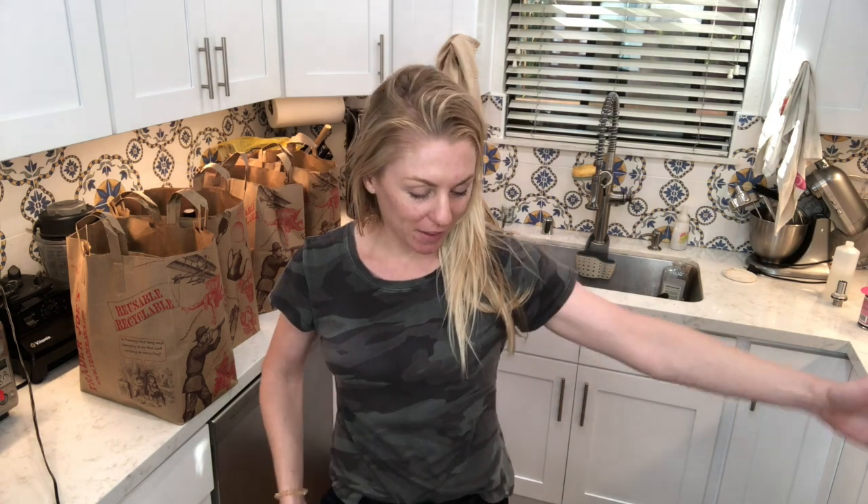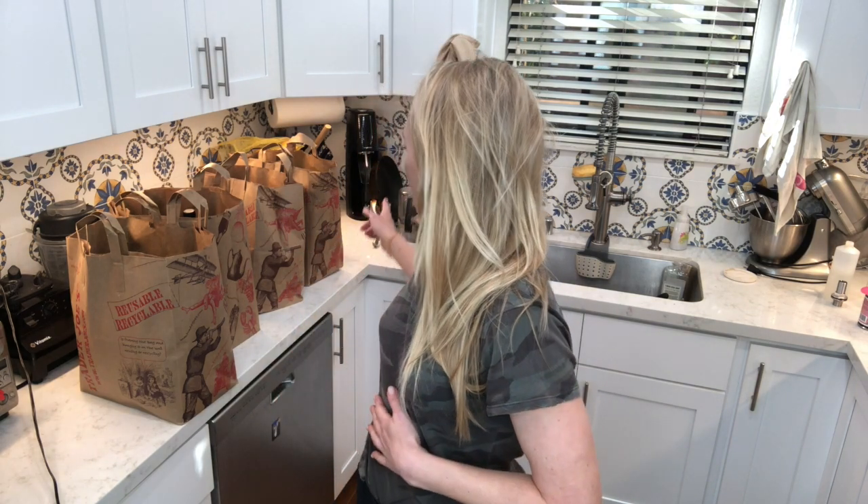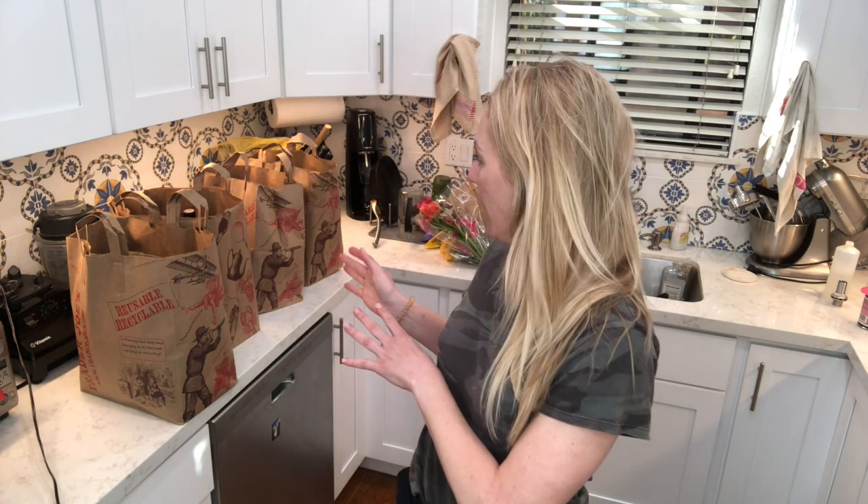Basically everything is pretty much empty in my fridge, so I had to do a full haul. I went to Trader Joe's and I abided by the six-foot rule because they put the little lines out, and I ended up getting four bags of groceries. This is to hopefully hold me over for like two to three weeks, so that's why I got four bags.